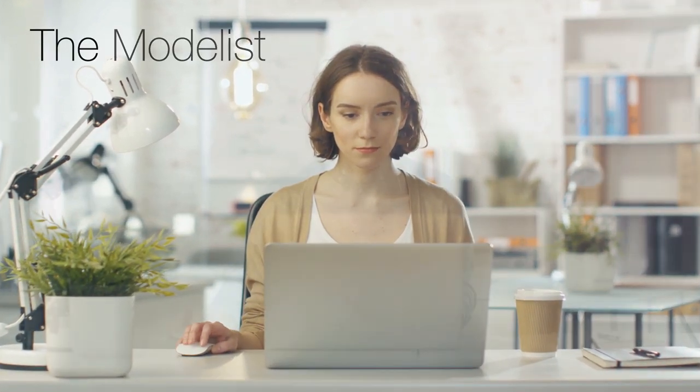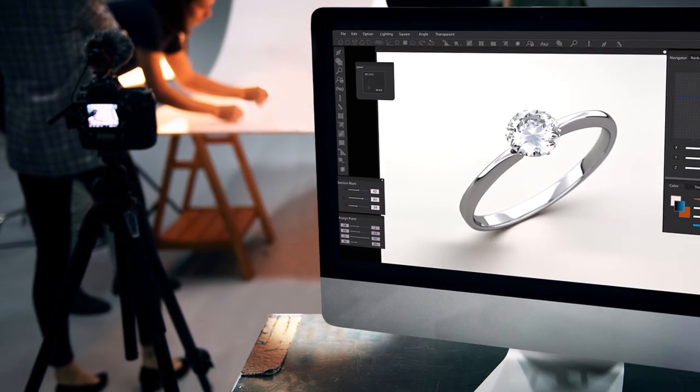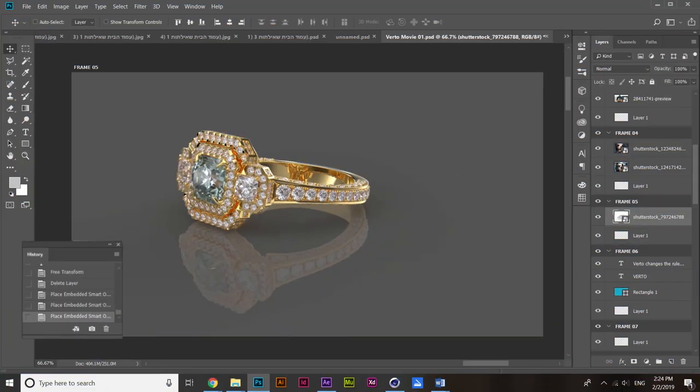Until now, if you wanted to create a three-dimensional model for your online store, you would need the skills of a 3D professional to create the model, and a renderist to apply textures, light, and reflections to produce a high-quality 3D image. Another option is to send your product to a professional photographer's studio to photograph the object in 360 degrees.